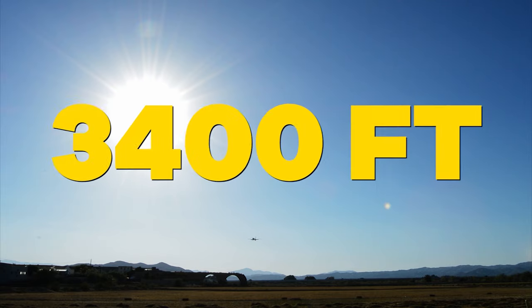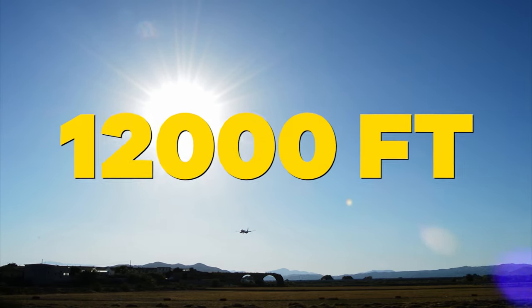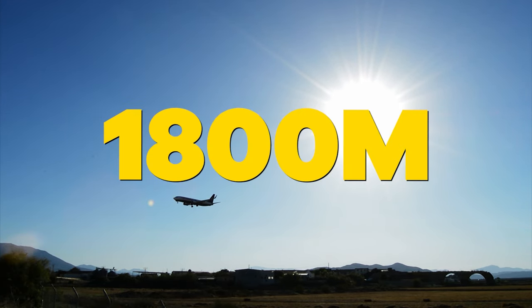For example: this altitude is called 3,400 feet; this is 800 feet; and this is 12,000 feet. These visibility readings are 1,000 meters, 600 meters, and 1,800 meters.